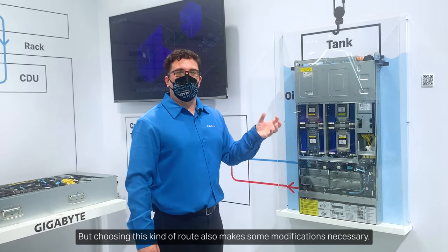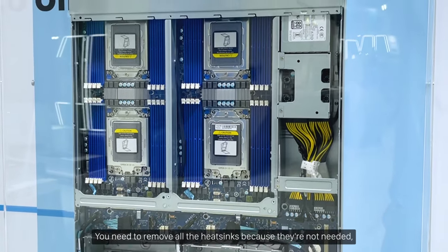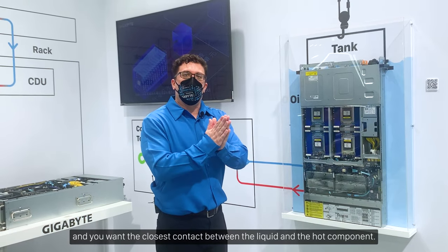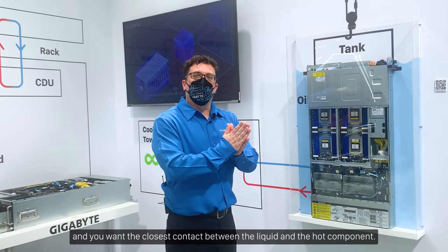Choosing this kind of route also makes certain modifications necessary — you need to remove all the heat sinks because they're not needed, and you want the closest contact possible between the liquid and the hot component.